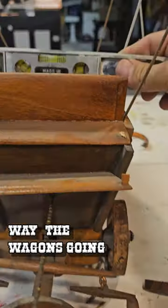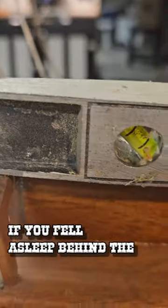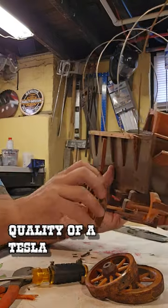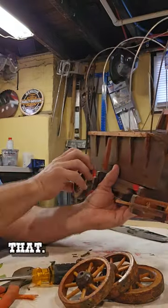I couldn't imagine traveling across the plains in this thing. You got the seat going one way, the wagon going another way, the footrest — if you fell asleep behind the wheel, you'd roll your dumb ass out of it. This has got the build quality of a Tesla and I cannot abide that.